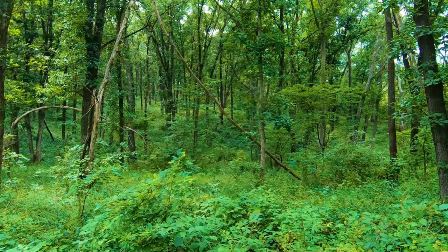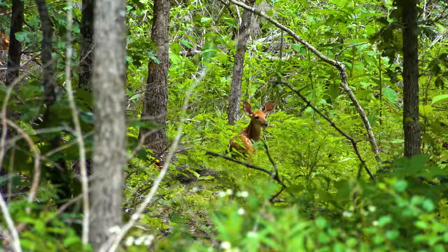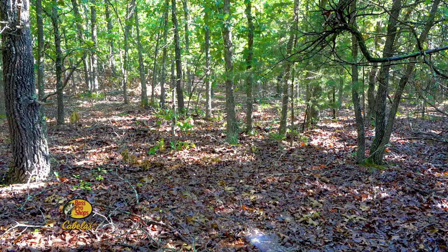TSI, or Timber Stand Improvement, can be a great tool for wildlife managers to significantly increase the quality of habitat where they hunt. In many areas throughout the whitetails' range, especially in the eastern and central portions, a significant part of the habitat is composed of a closed canopy forest, and I call those areas a biological desert.